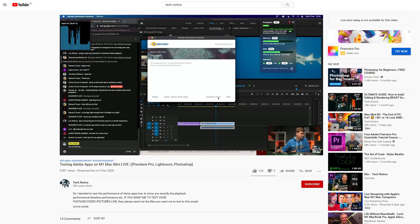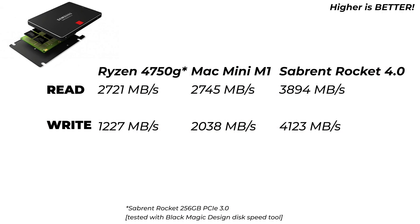The Mac Mini shines in SSD performance with read speeds of 2.7 GB/s and write speeds of 2 GB/s. The Ryzen system was using a Sabrent Rocket 256 GB SSD, which actually matches the Mac Mini's read speed. However the Sabrent Rocket's write speed was only 1,227 MB/s versus 2,000 MB/s on the Mac — quite a bit faster on the Mac.